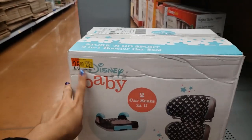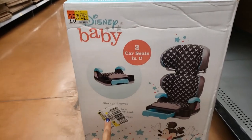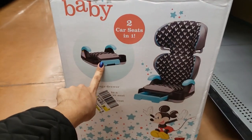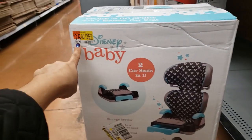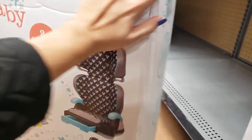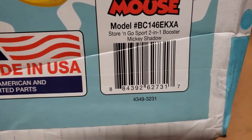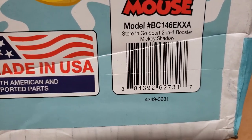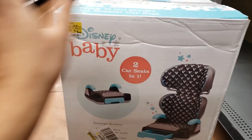I also want to show you this car seat. This one was actually priced and marked — it's the Disney Baby two-in-one car seat, so it's like a regular car seat with a booster. This was originally $54.83 and it's down to only $25. They had about three of them at this store. Here is the UPC. If you're looking for a car seat or booster seat, check brickseek.com and put in your zip code.